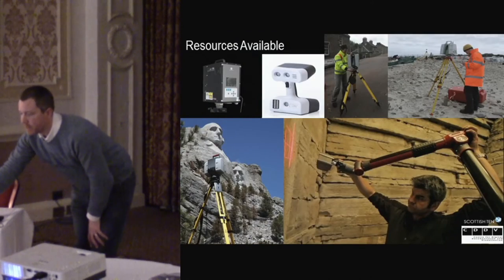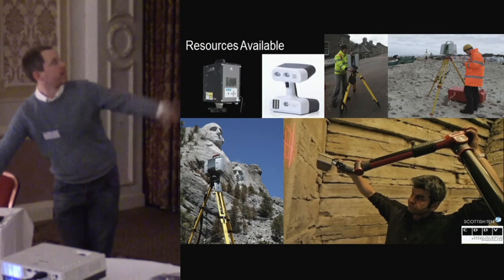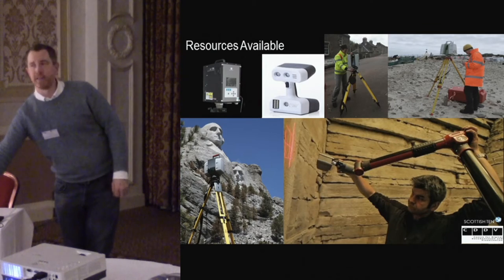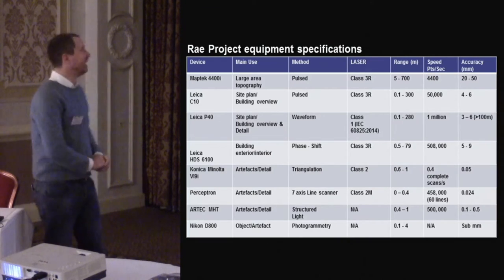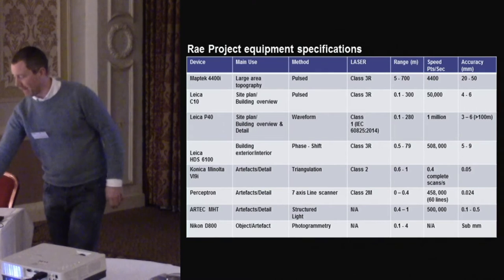So what did we use? We have a whole range of different laser scanners — a tool belt, if you like — at different resolutions: handheld structured light scanners for detailed small objects and artifacts, terrestrial laser scanners, arm-line scanners. It basically shows the resolutions we work to and the different scanners we have.